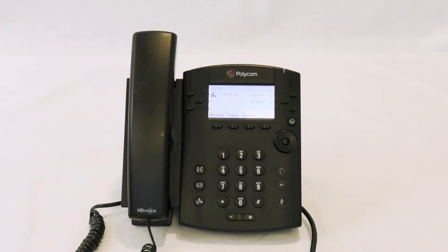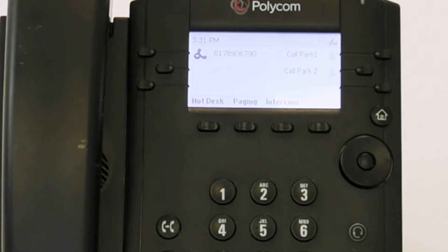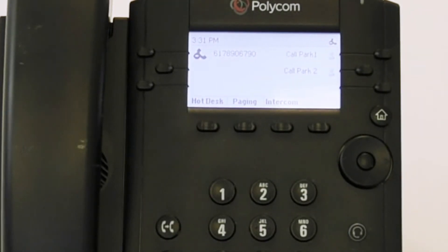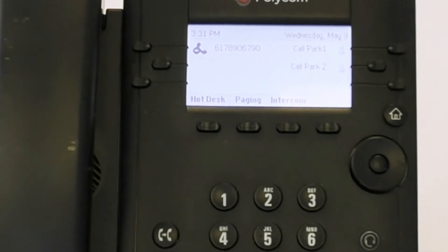Polycom basic troubleshooting video: my phone doesn't ring or it goes right to voicemail. Is there a minus sign on your line icon or in the top right hand corner? If yes, your phone is in Do Not Disturb mode.